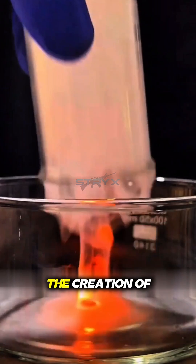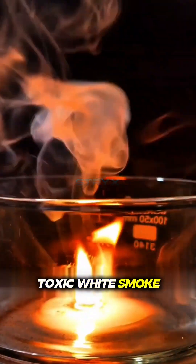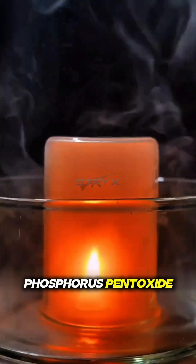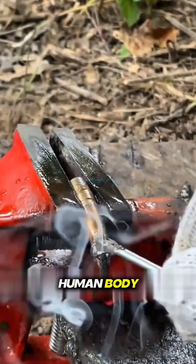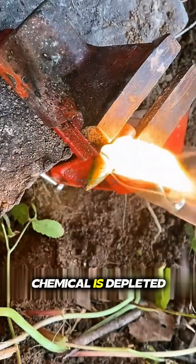This process is also accompanied by the creation of a thick, toxic white smoke, which is primarily phosphorus pentoxide. For this reason, if white phosphorus particles enter the human body, they cause horrific, deep and excruciatingly painful burns that continue to burn until the chemical is depleted.